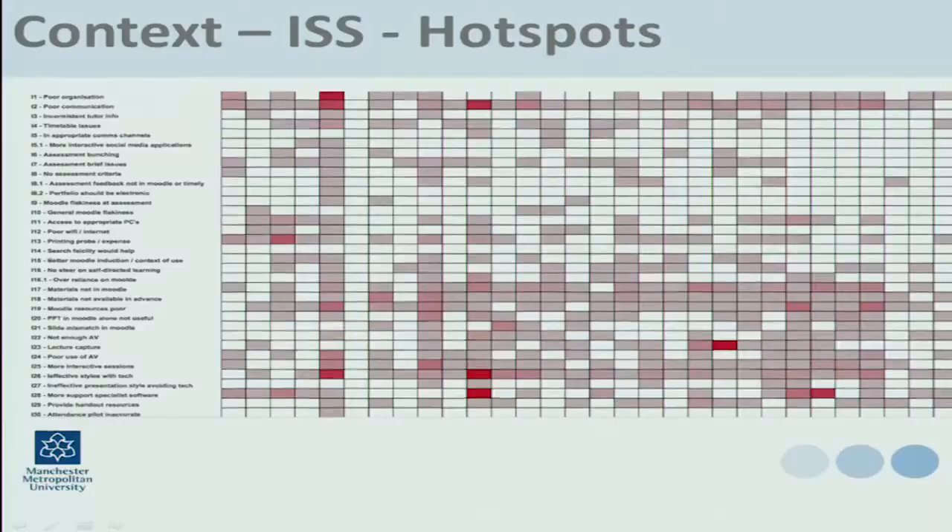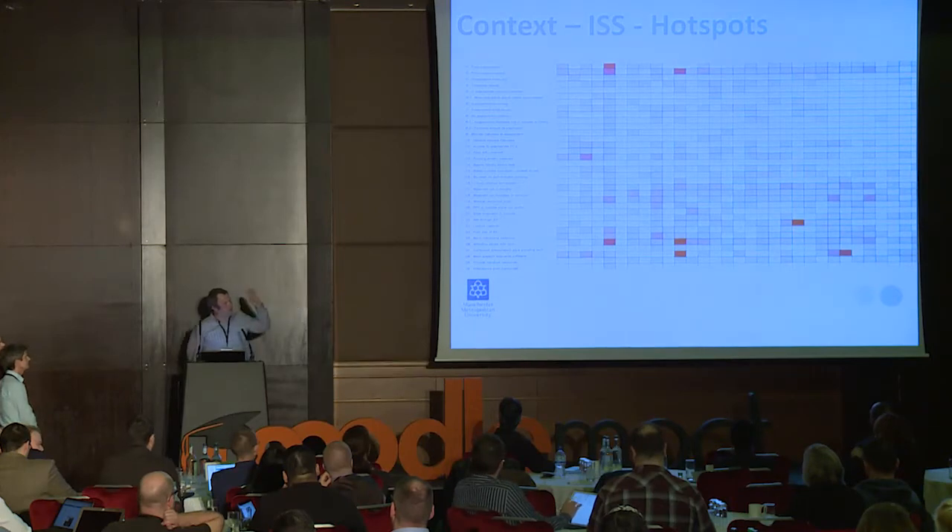We then wanted to dig a little bit deeper, and we were also using Tableau. This is a screenshot from some of our thematic analysis — we have themes down the side and departments across the top, which I've made anonymous to protect the innocent. This allowed us to identify particular areas that needed development, or indeed areas exhibiting good practice that we could then investigate further. We wanted to identify areas of good practice where we could get case studies to share with other academics within the institution, but also it allowed us to focus on developments within the VLE as well.